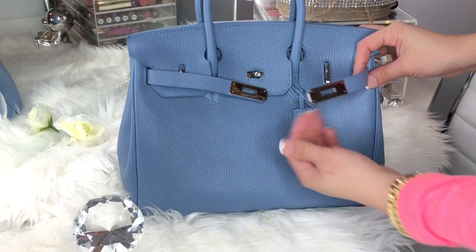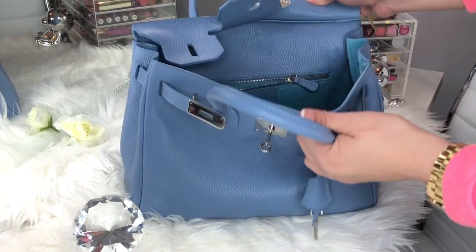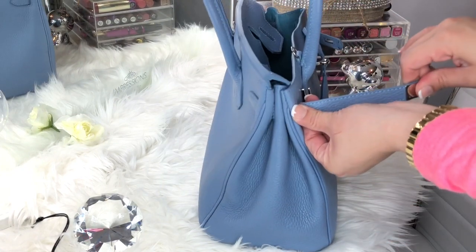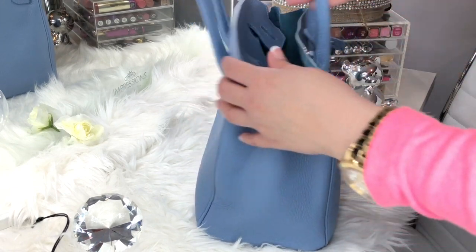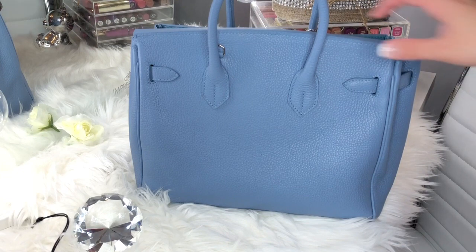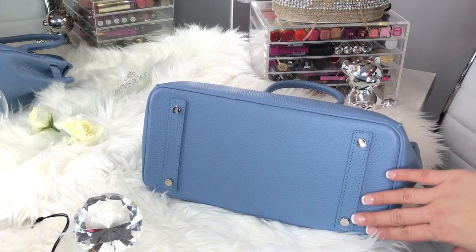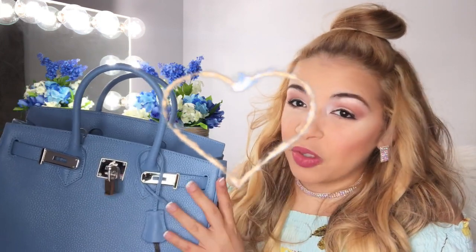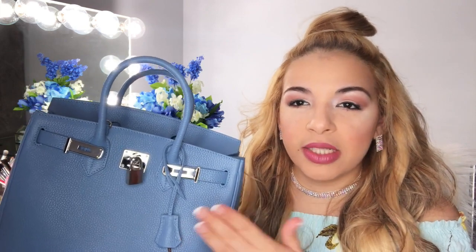Si tú andas buscando una cartera de buena calidad, de excelente material, que te va a durar muchísimo y que vas a ver tu dinero bien invertido, creo que esta cartera es muy buena opción. Yo la estuve comparando con otras carteras que tengo del mismo precio y de diferentes diseñadores, y a la verdad que el acabado que tiene esta cartera es sumamente excelente. Me gustó este diseño porque me gusta que las carteras sean un poco cuadradas, que se vean fuertes y elegantes. Repito, estas carteras son hechas a mano, personalizadas, con muy buen acabado y muy buena terminación.